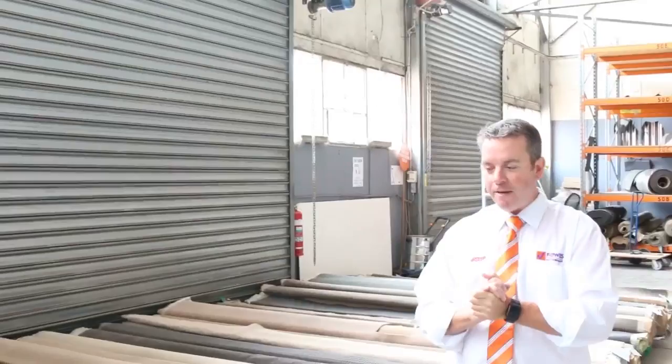G'day, I'm John from Fowler's Auction and Sales, and I'm here to preview tomorrow's carpet auction. It's Wednesday the 15th of February at 10am.